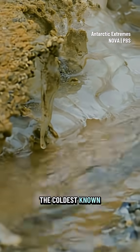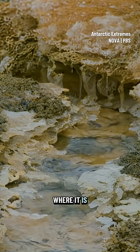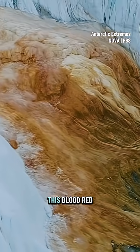It's actually the coldest known glacier to have consistently flowing water. But how does water flow in Antarctica, where it is freezing cold? And why is it this blood red color?